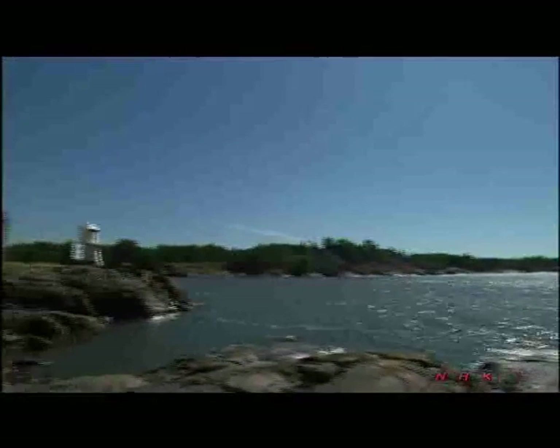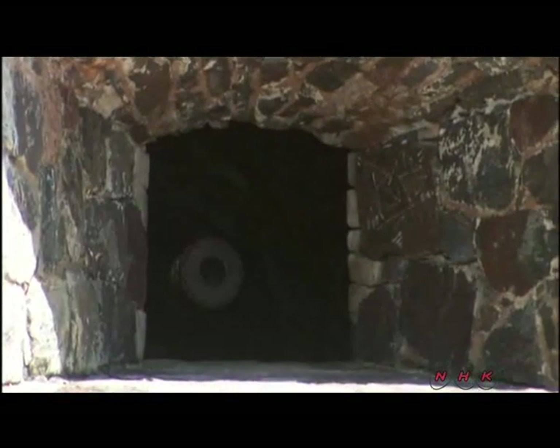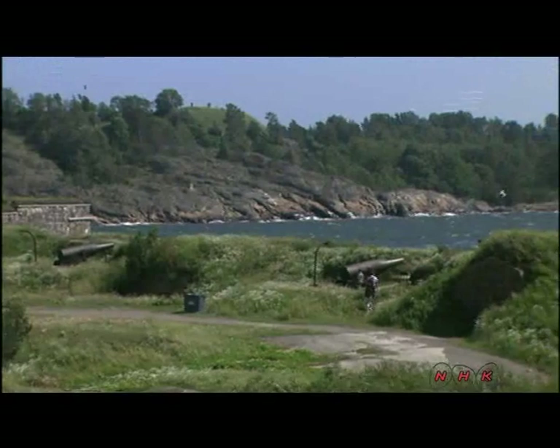In the end, the fortress turned out to be of little use. The Russian army decided to avoid them and attack Helsinki by land. Once the city had fallen, the fortress was cut off. Tough in appearance, the robust fortress fell without even firing a cannon.